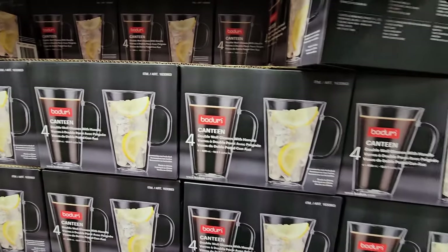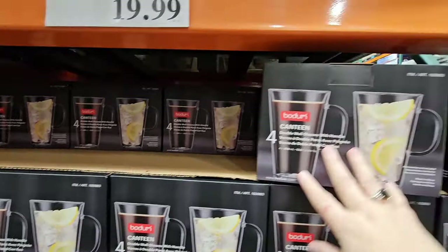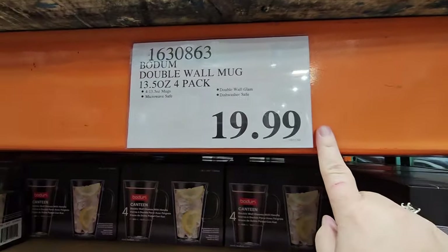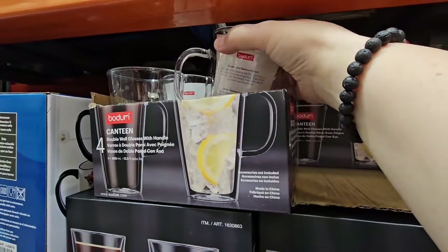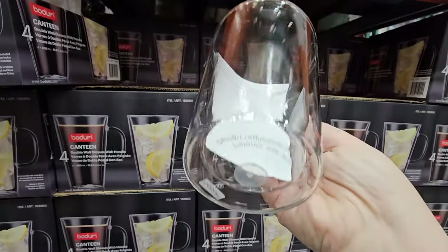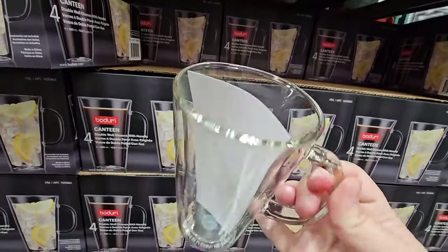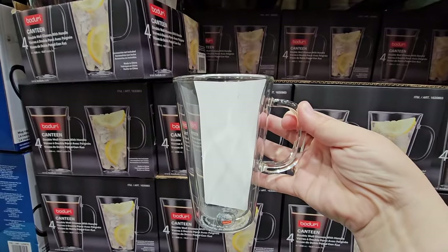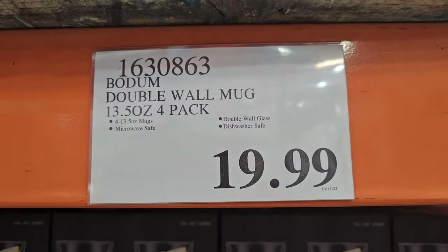I am really excited about these. We bought a set last year — Costco carried a different set by Bodum last year and we picked that one up and we really do like it. So $19.99. The nice thing about these is that they are double wall, so if you have a hot drink it's going to keep your drink hot, and if you have a cold drink it's going to keep it cold. These are perfect. I'm actually going to grab a set to go with our collection from last year. They're dishwasher safe, they're microwave safe, and for the price it's actually a really good price.